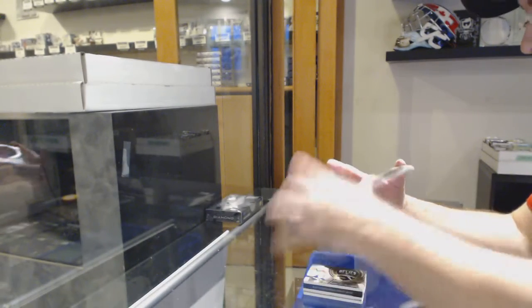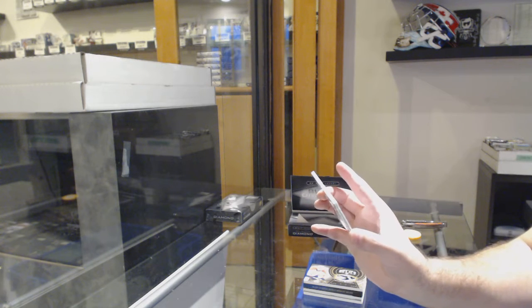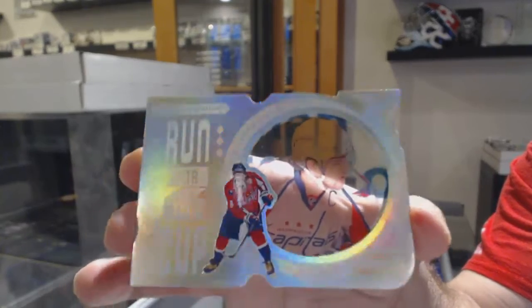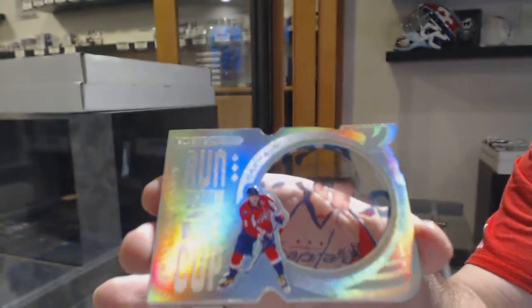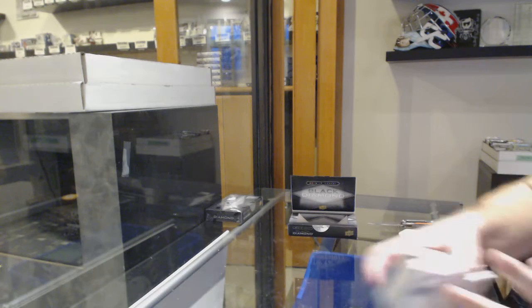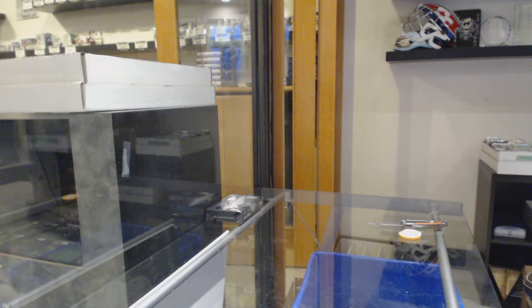And we've got a Run for the Cup. This one actually made sense. Number 9 of 99, Alex Ovechkin. And by the way, whoever had the Exquisite, if you want to get the Marner graded, let me know. 9 of 99 — so damn close. That was a very good pack: a Marner Exquisite Rookie, an Ovechkin 99, a beautiful Huberdeau, and a Kapanen Dual Jersey Booklet Auto.